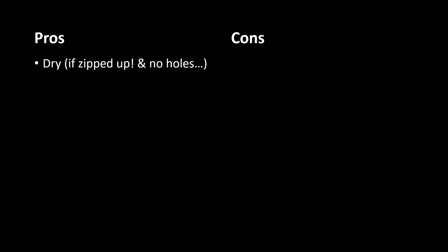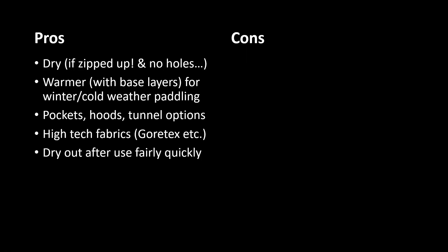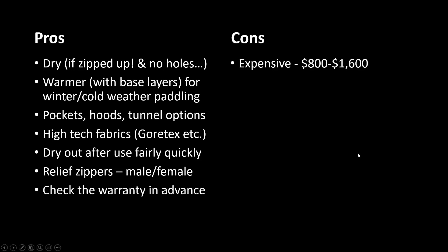Summarizing the pros: if they're zipped up and there are no holes, they're dry. They're warmer for winter and cold weather paddling with base layers. There are options like pockets, hoods, and tunnels that accommodate your spray skirt. High-tech fabrics dry out fairly quickly if you turn them inside out and hang them up. Relief zippers are available for men and women. Check the warranty in advance.